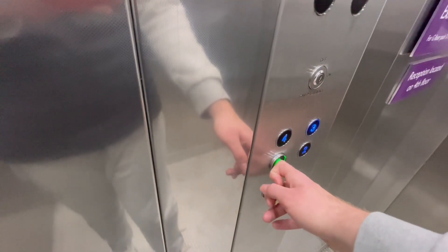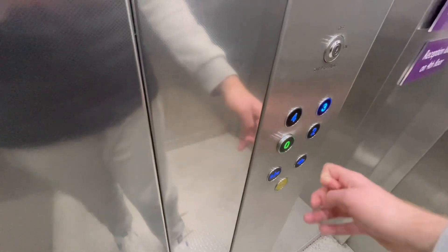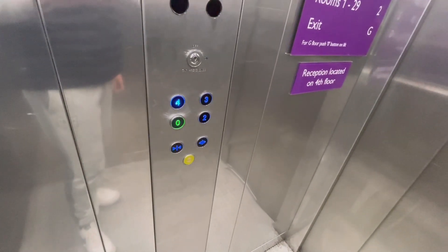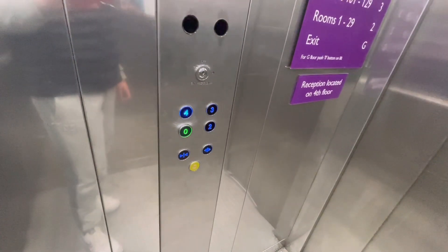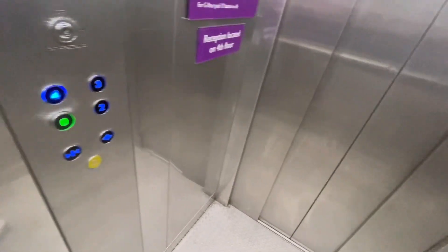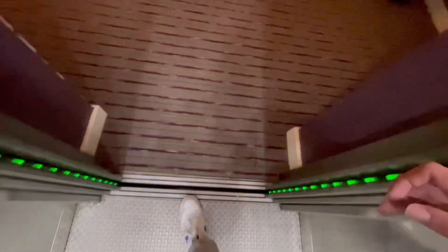So what we'll do, we'll swap elevators at 4. Oh, it doesn't go down to ground floor. So what we'll do, we'll change elevators here at 3. And here we are at 3. Change our elevators.